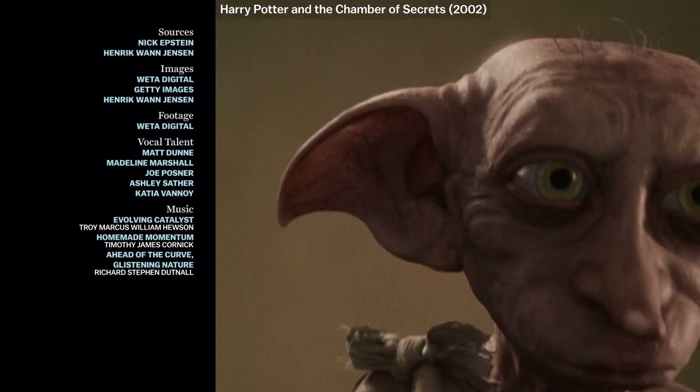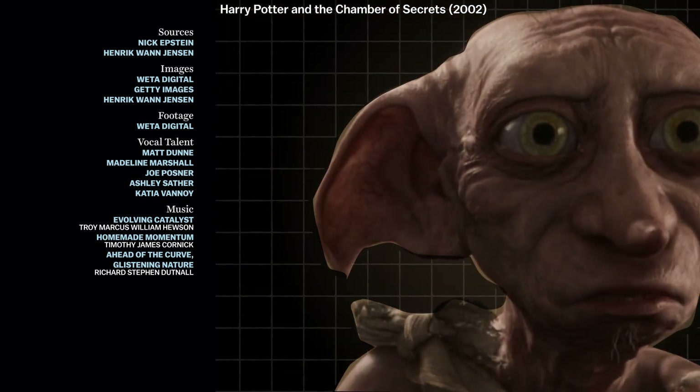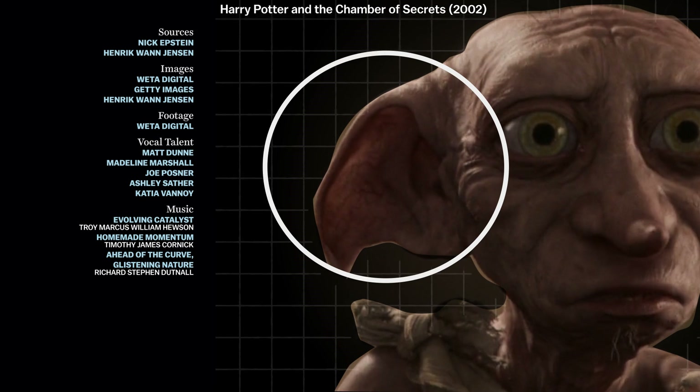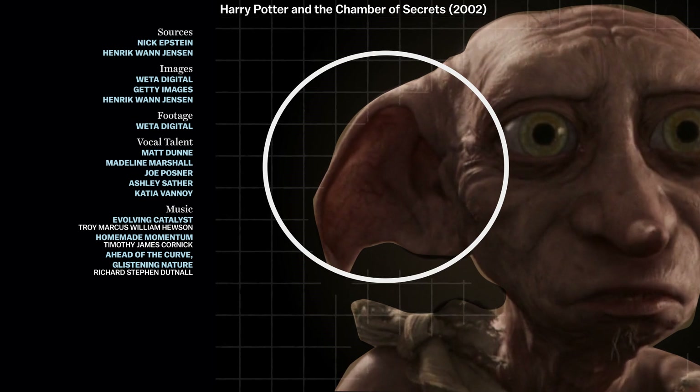One of the immediate effects that the visual effects industry jumped on right away was: if you also have someone who's lit from behind, you see light passing through the ear. If you look at movies like Harry Potter with Dobby — the character that was the first to really adopt this technology — they all had big ears. So they were very excited about that, and you see a lot of glowing light coming through the ears.